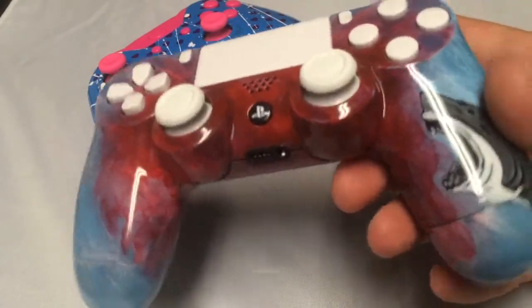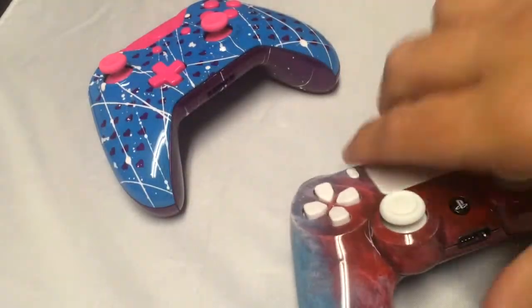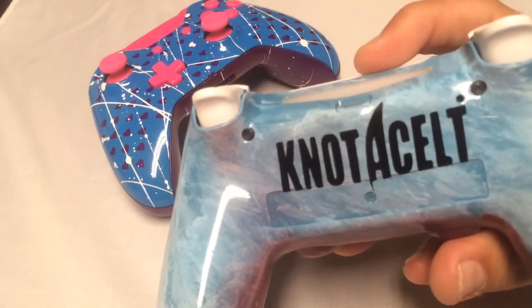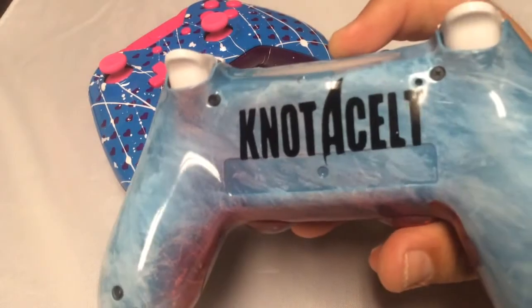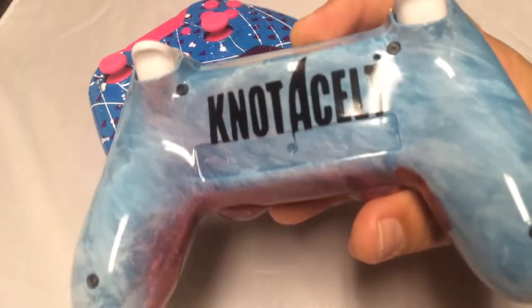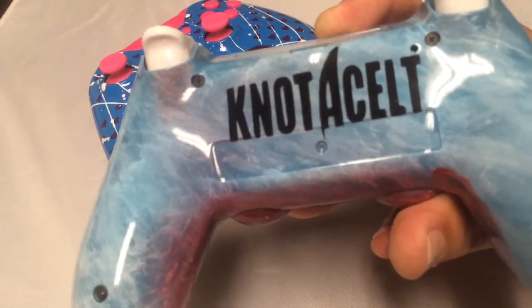We went ahead and whited out all the buttons — beautiful gloss finish. Under the back, we put the NataCelt, that's his PSN name. It looks like the ocean with more blood, of course. And the 'A', if you notice, looks like a fin, kind of like the font on Sharkboy.